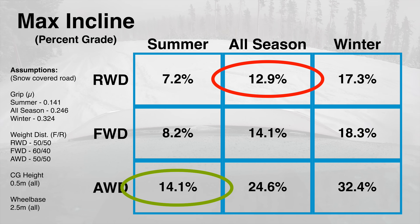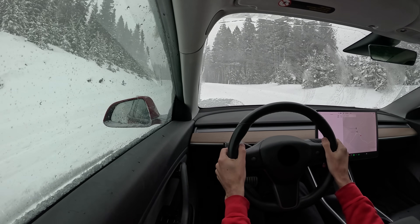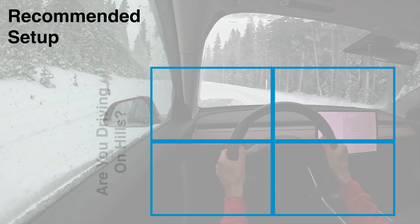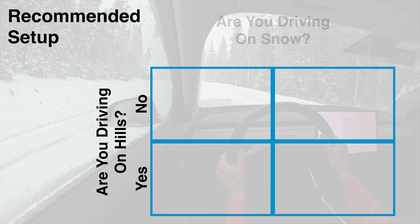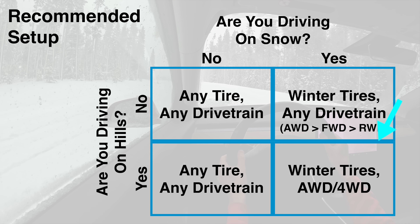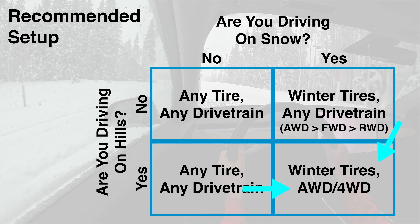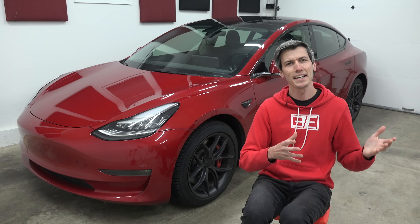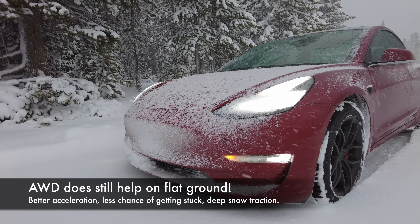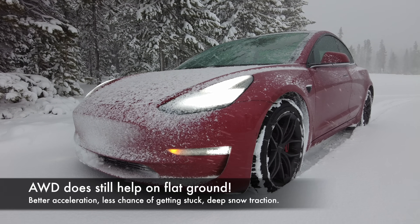This illustrates a really powerful point: all-wheel drive is very important when it comes to driving on any sort of snowy incline. This gives a pretty simple logic matrix to determine if you need winter tires and all-wheel drive. Are you driving in the snow? Yes — then winter tires are a good idea. Are you driving in a hilly region? Yes — then all-wheel drive is a really good idea. And if you're only driving on flat ground, you can still benefit from all-wheel drive in terms of acceleration, but it's not necessary to get from A to B.